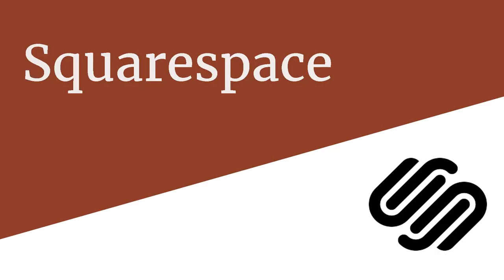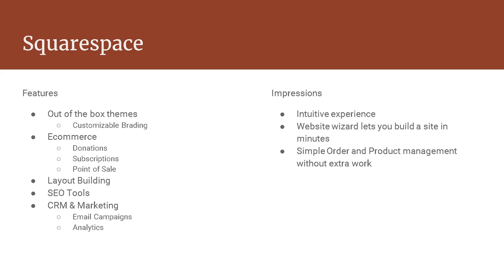Another thing to look at is platforms as a service. I played around with Squarespace to really think about how it compares to Drupal. One of the big things Squarespace has is a number of out-of-the-box themes. It comes with an extensive e-commerce system where handling orders, products, donations, subscriptions, and even point of sale for a small business can be done through the website. They have a pretty advanced layout builder, as well as SEO and marketing tools including a CRM, email campaigns, and analytics.